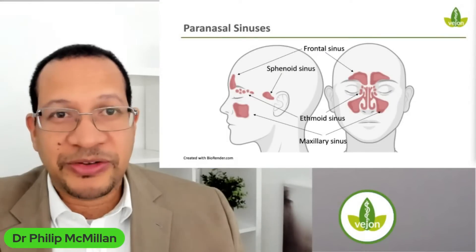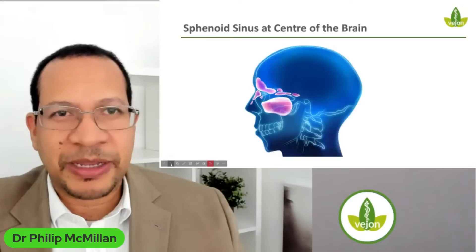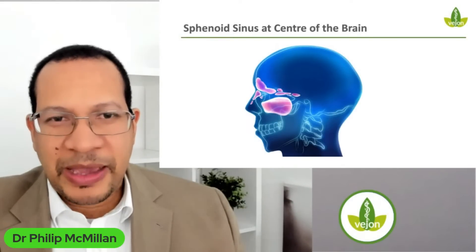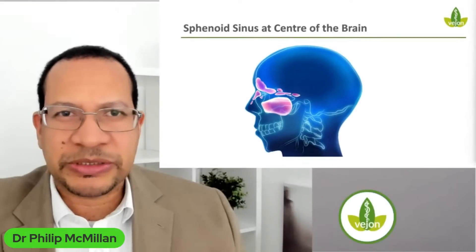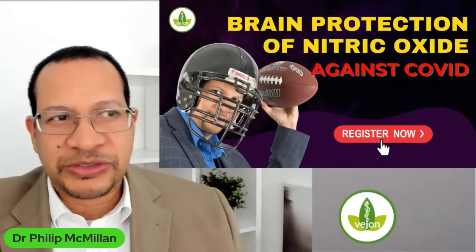The sinuses are very important and critical for understanding what is happening. Here I have an image of the sphenoid sinus — the central sinus. Showing the head here, the sphenoid sinus sits the furthest back, almost at the center of the entire skull. If you drew this as a circle, the sphenoid sinus seems to be really important from a neurological point of view.